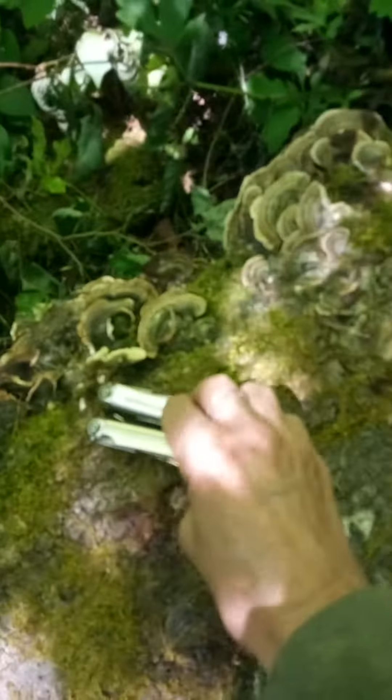Hi friends. I'm here at this beautiful turkey tail log to extract these for medicine.